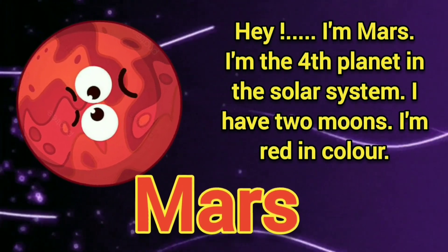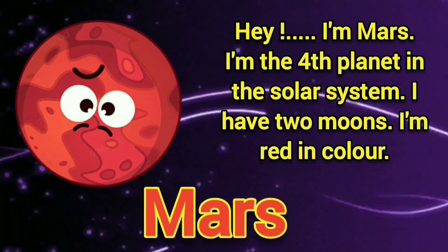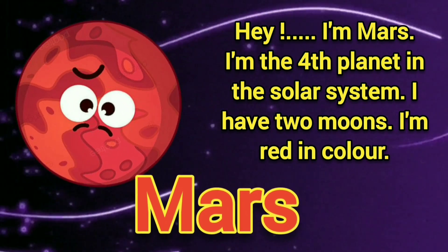Hey, I am Mars, the fourth planet in the solar system. I have two moons. I am red in color.